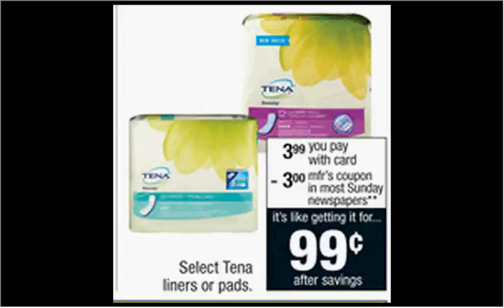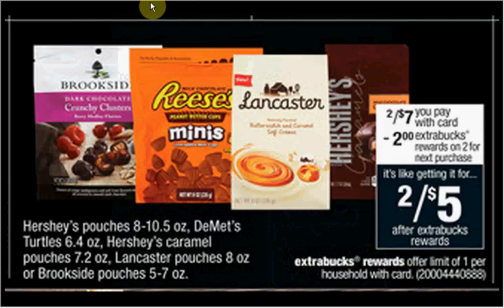Select Tena liners or pads are on sale for $3.99. There's a $3 off coupon in today's Smart Source newspaper insert, making it $1.